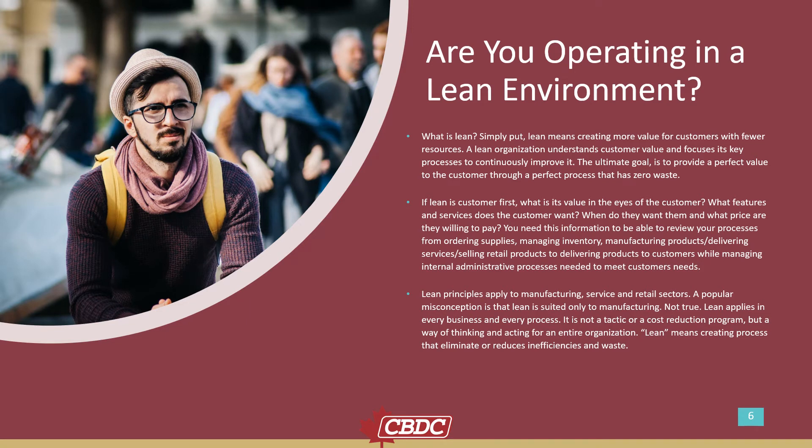Are you operating in a lean environment? What is lean? Simply put, lean means creating more value for customers with fewer resources. A lean organization understands customer value and focuses its key processes to continuously improve it. The ultimate goal is to provide perfect value to the customer through a perfect process that has zero waste.